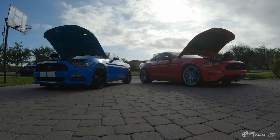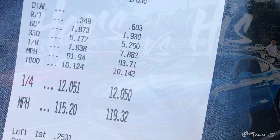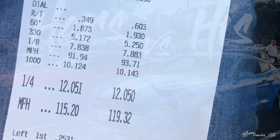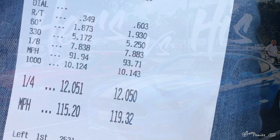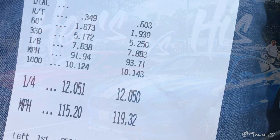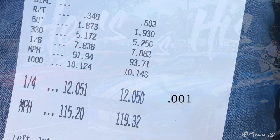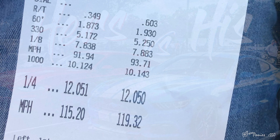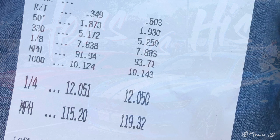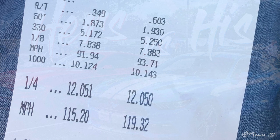So as you saw, I got her off the reaction time — I beat her off the light. I had a 0.3 reaction time, she had a 0.6. It was really close. I had a 1.8 sixty-foot, she had a 1.9. On elapsed time, we were pretty much the same — her car went faster than mine by a hair. I ran a 12.051, she had a 12.050. Mine was at 115 mph, hers was at 119.